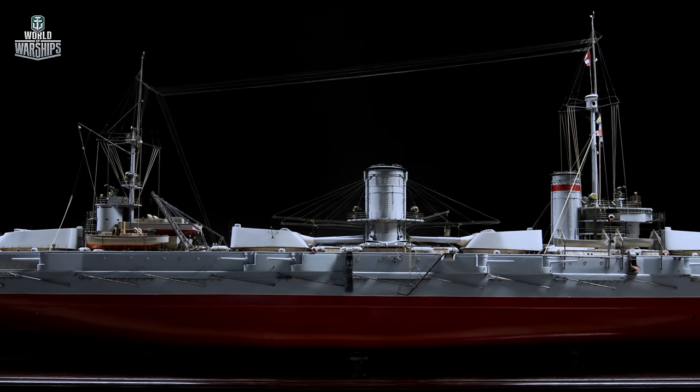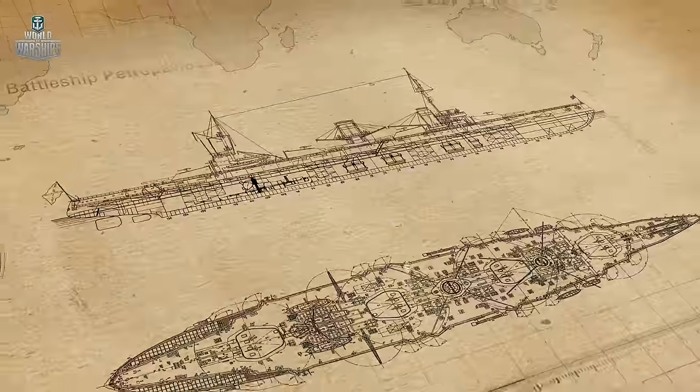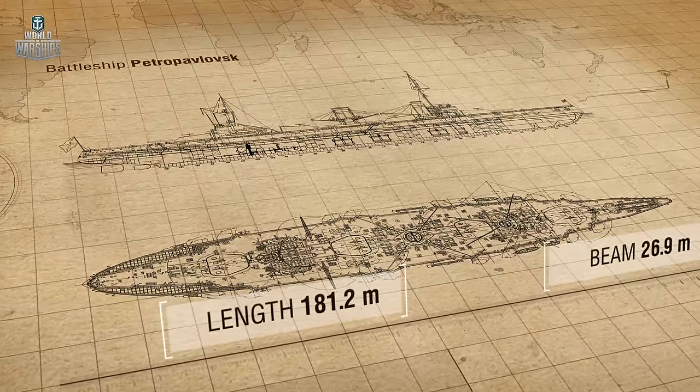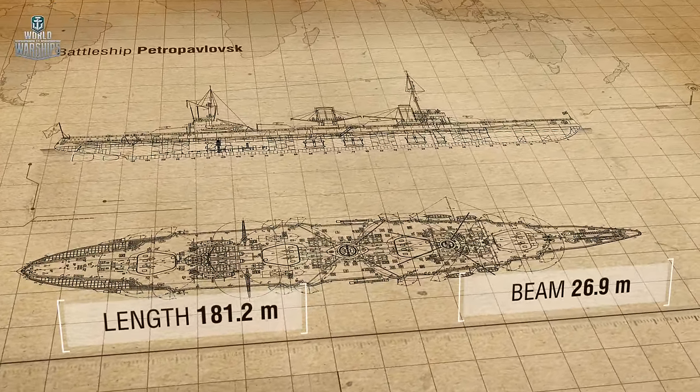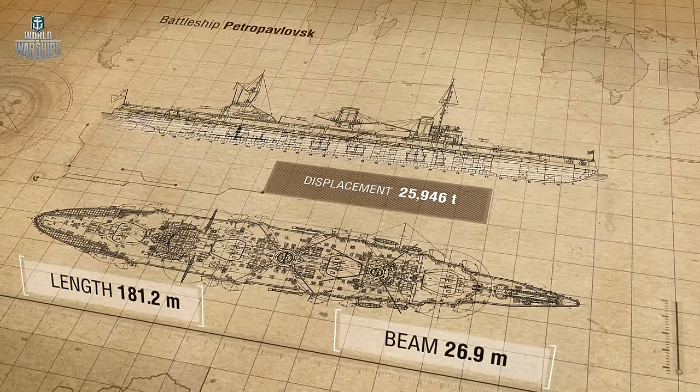Compared to the last ironclads of the Russian Navy, the new battleship looked like a giant. She was more than 180 meters in length. Her beam was about 27 meters. The displacement was almost 26,000 tons, and the draft was more than 9 meters.